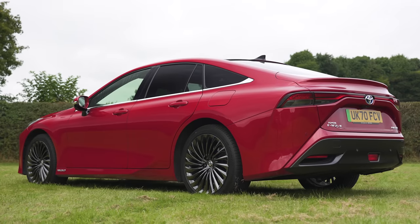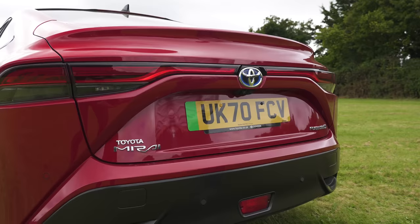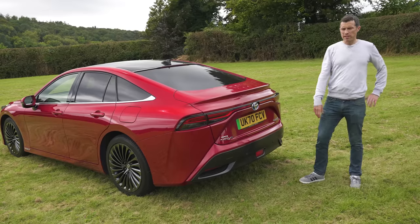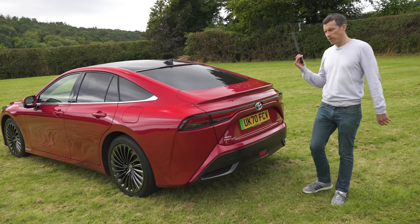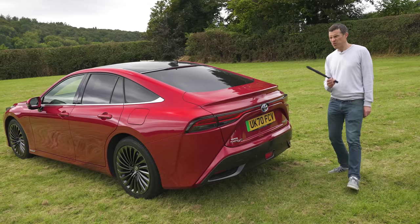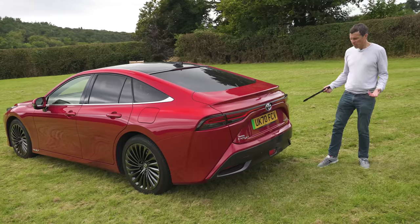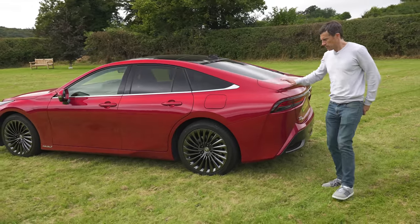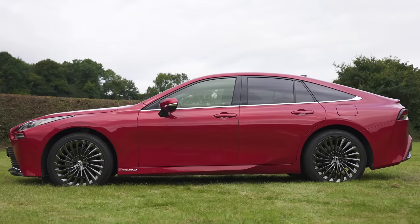Let's talk about the design starting at the back, which for me is the least successful angle. There is something that really offends me — using the CarWow carbon fibre sticker of truth it's revealed that this hydrogen fuel cell vehicle is for some reason fitted with fake exhaust. Why? However I can forgive that because from the side this car looks brilliant.